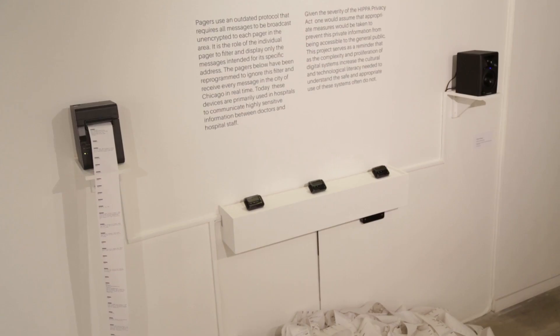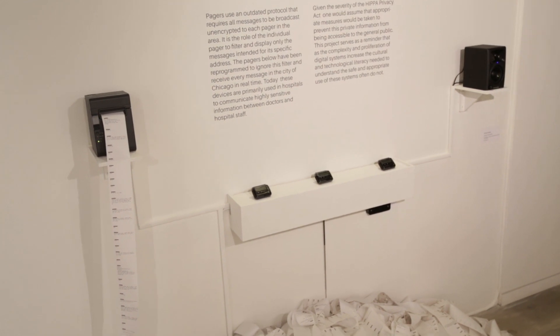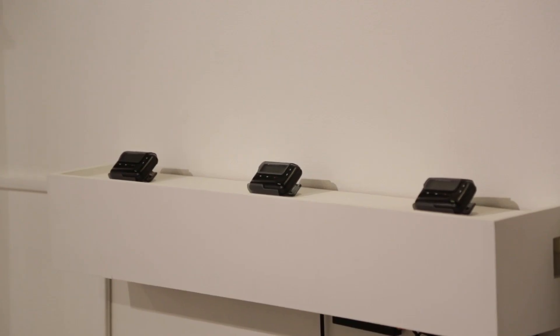I've made a pager that receives every page in the city of Chicago. Pagers use an outdated protocol that broadcasts all messages over a wide area. It's then up to the individual pager itself to filter and show only messages meant for its specific address. So in a way, pagers inherently receive all pager messages, but they only save and show messages if they're meant for that particular pager. Once I found this out, I was able to effectively disable that filter and create a sort of master pager that receives all pager messages.